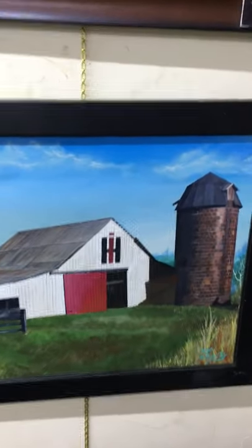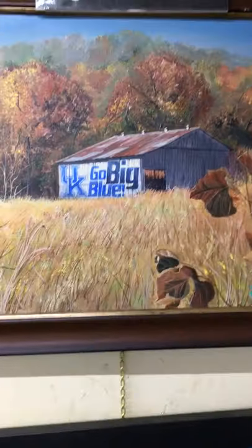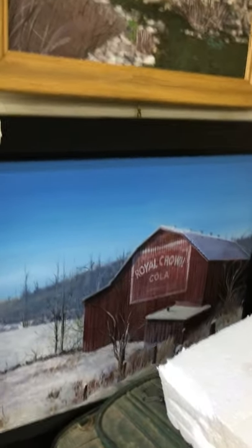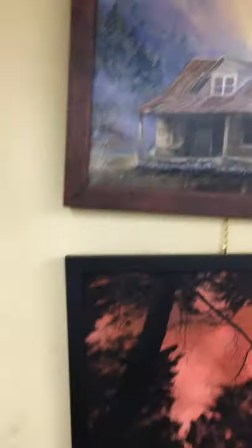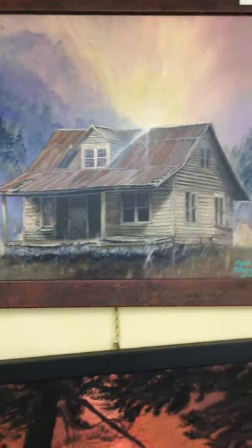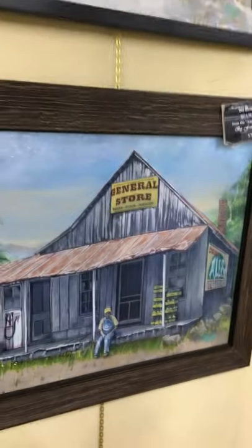Over here we have sign-painted barns — this was the first series I started, because there are so many sign-painted barns that are no longer with us. Here's a UK one. Here's a Royal Crown Cola barn. Over here we just have an old country scene, the woodshed, and the general store.